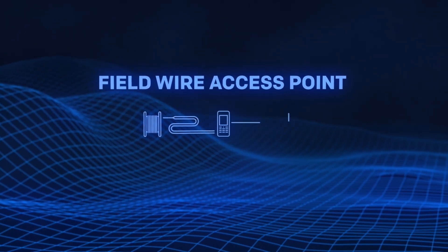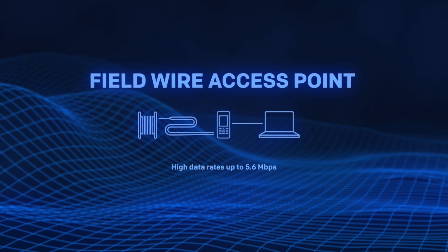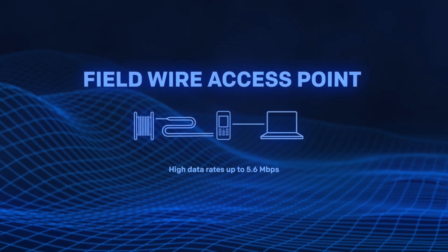As a field wire network access point, CommNode provides high data rates. It can also act as a repeater to extend the field wire connectivity.